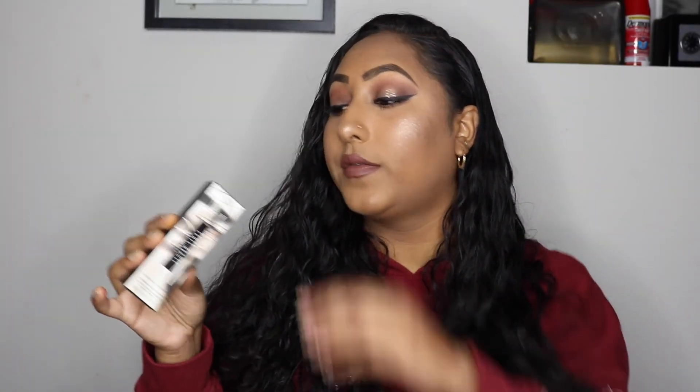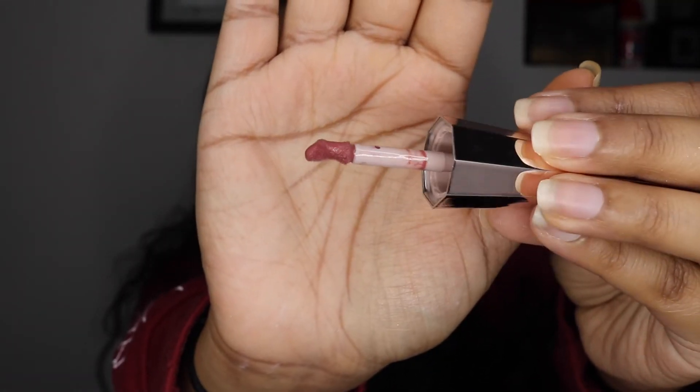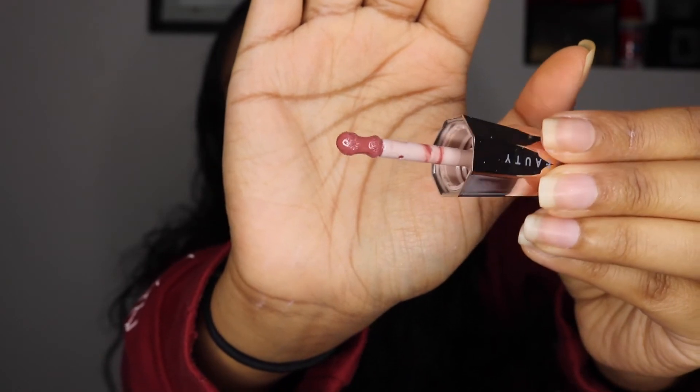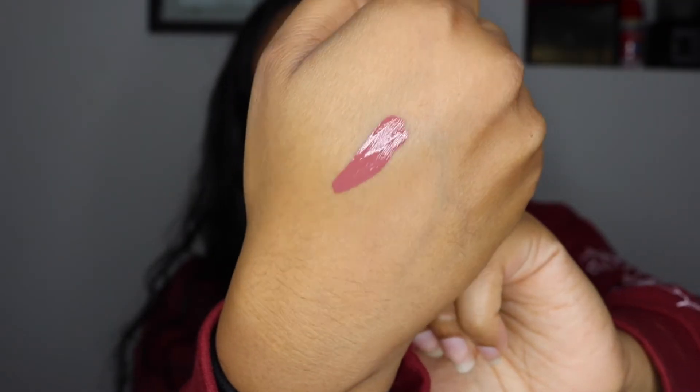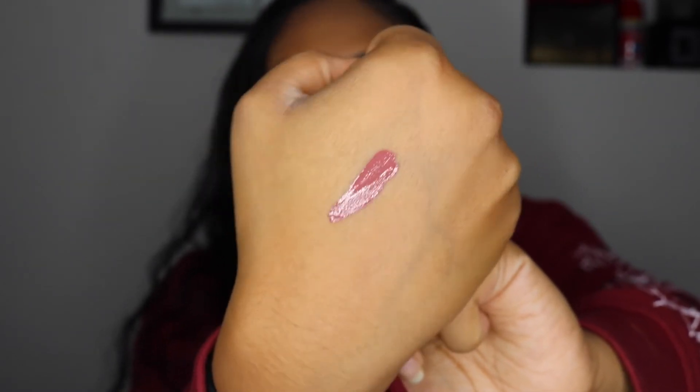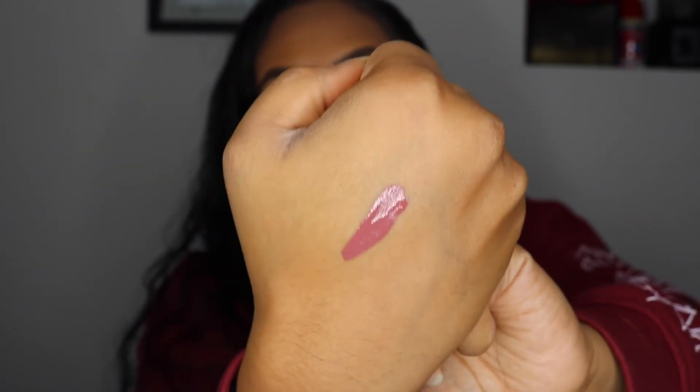Next I got the Fenty Beauty Stunner Lip Paint in the shade Uncuff. I do have the red Stunner Lip Paint and I really like that one, so I wanted to try this shade. It has a tip that lets you get into the creases of your lip. The product is a little bit watery, but I really like the color and how it looks against my skin tone.